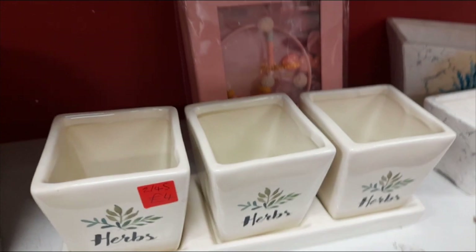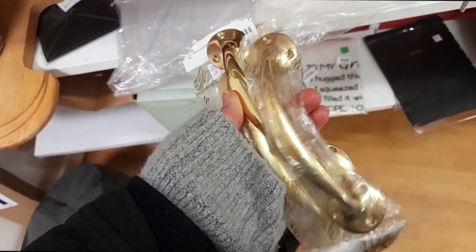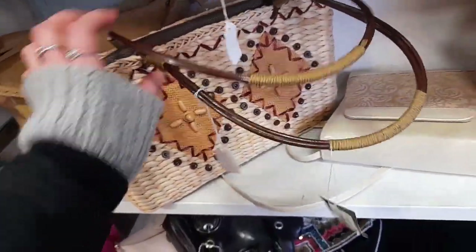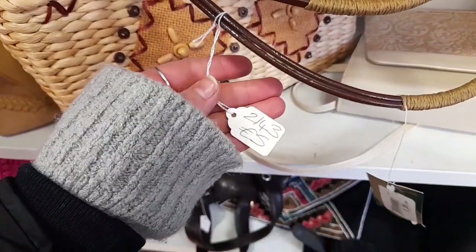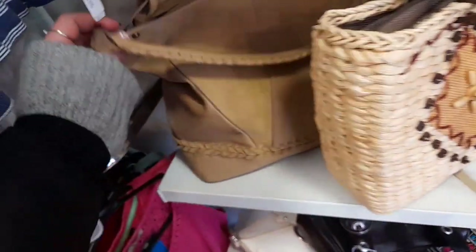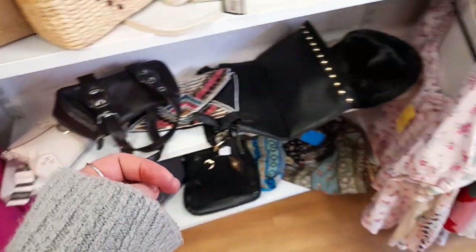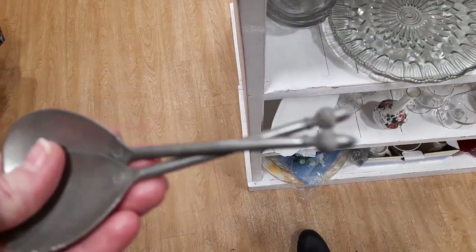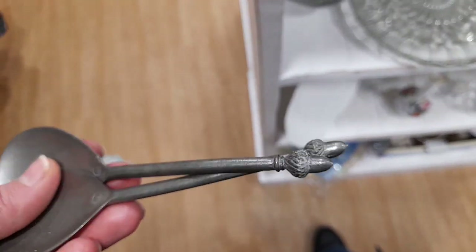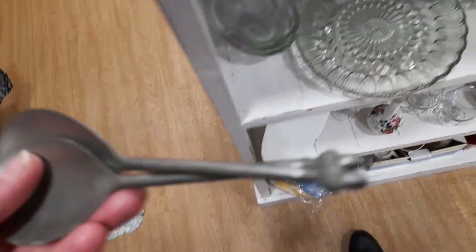I found these little herb planters, and I kind of wish I got them. I thought this bag was really cool — I didn't buy it because I'm trying to cut back, but I could appreciate it. It kind of reminded me of a picnic basket, and I liked the one next to it as well. Then I found these little metal spoons with acorns at the top, which I thought was adorable. I don't know what those spoons are for, but if you know, let me know in the comments.